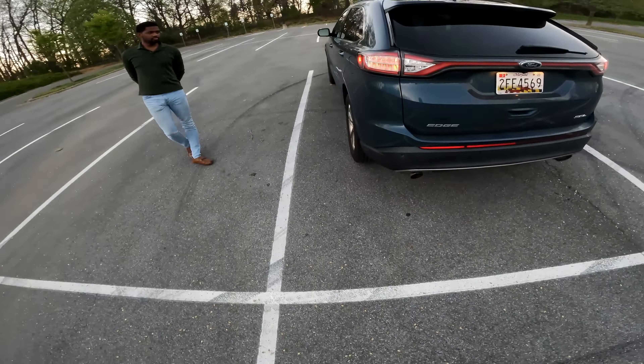My mom had the 2015 Edge and that did not have the leather, so this is an upgrade. We also got the bigger screen — whereas that one was like three and a half inches, this one I believe is a seven-inch screen right there.